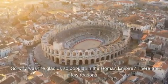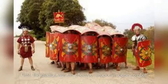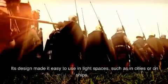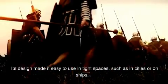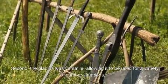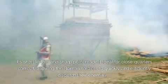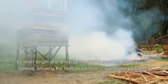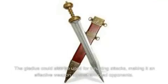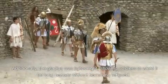So why was the gladius so popular in the Roman Empire? There are a few reasons. First, the gladius was an effective weapon in close combat — its design made it easy to use in tight spaces, such as in cities or on ships. Second, the gladius was versatile, allowing it to be used for a variety of combat situations. Its short length and sharp point made it ideal for close-quarters combat, allowing Roman soldiers to quickly and efficiently dispatch their enemies. The gladius could also be used for thrusting attacks, making it effective against armored opponents. Additionally, the gladius was lightweight, allowing soldiers to wield it for long periods without becoming fatigued.